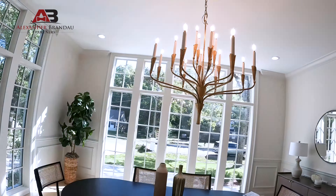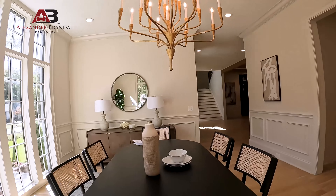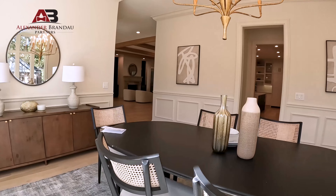Just off the kitchen going the other direction is a really nice butler's pantry area with great storage while you're hosting. This dining room really sets things off — it has great light. It's a beautiful day here in Middle Tennessee, and you can see what excellent natural light this room gets.